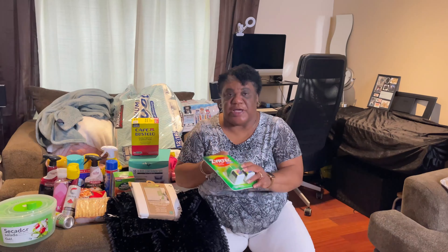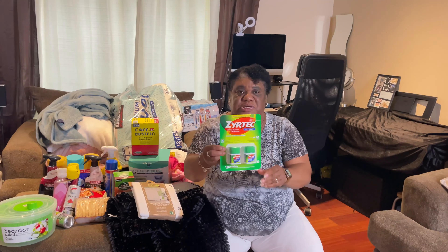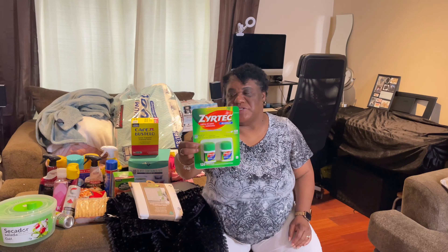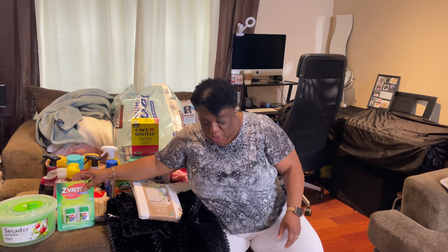We also got Zyrtec on deck - this came from Costco. I always buy it there because it's much cheaper, and it will last all of us about three months.